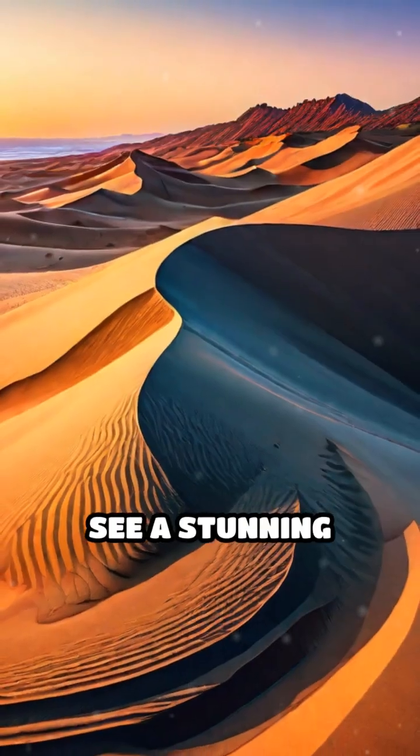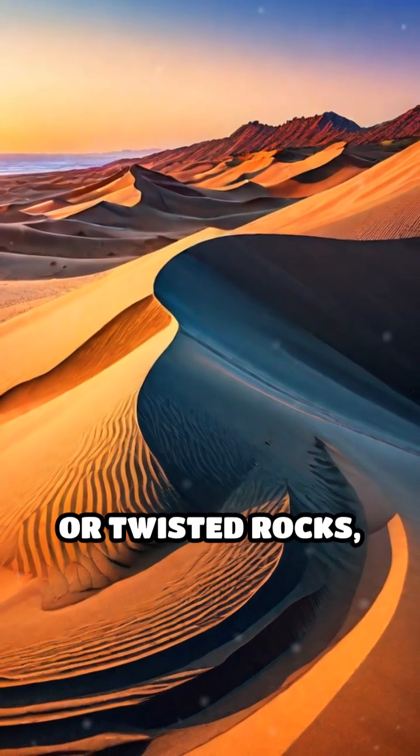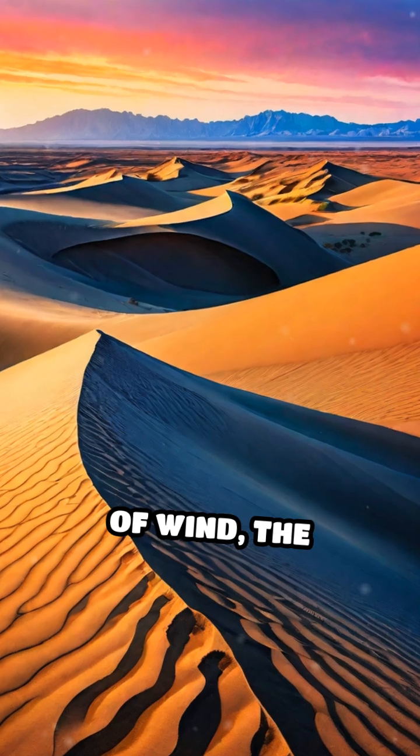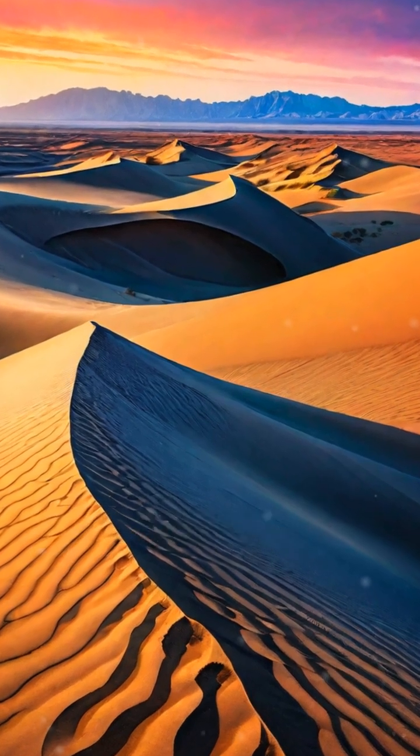So next time you see a stunning landscape with rippling sand or twisted rocks, remember: it's the handiwork of wind, the planet's most patient and persistent sculptor, quietly crafting surreal natural wonders over time.